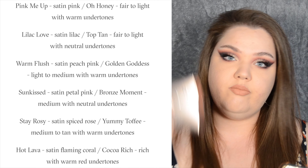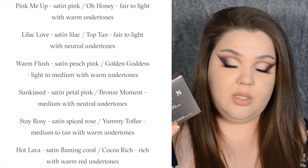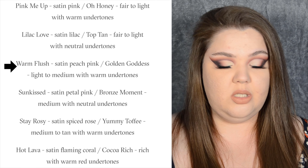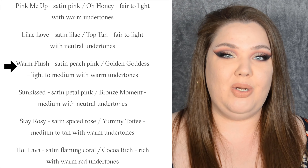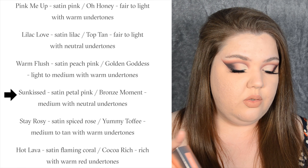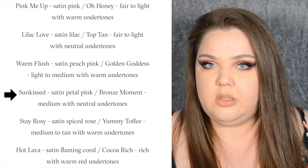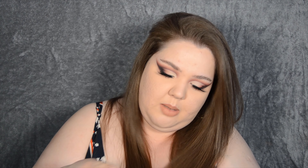I'm actually going to check mine because I didn't know this was a thing until now. Warm Flush — satin peach pink, Golden Goddess — light to medium with warm undertones. I don't think I've got warm undertones, but I love me some peach blusher, that's probably why I went with this shade. I did want to get the Sun Kissed Bronze Moment duo but it was sold out, and that's for medium skin tones with neutral undertones.